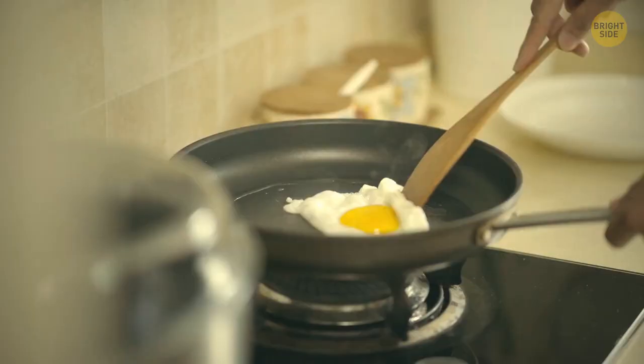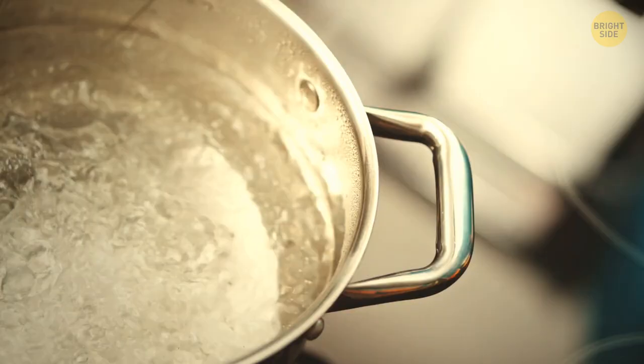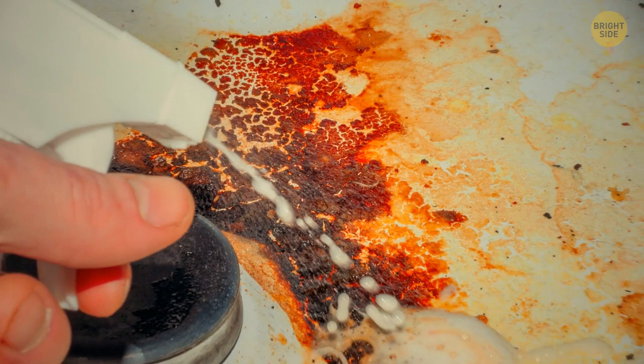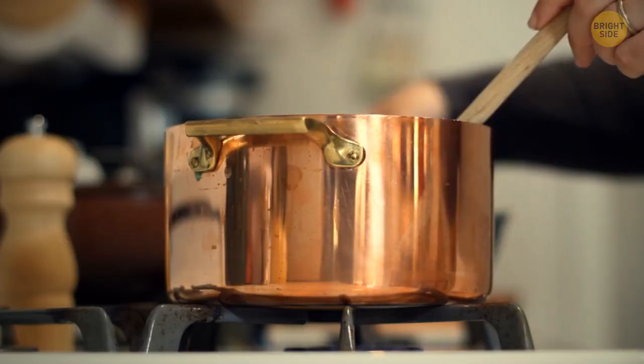For kitchen lovers, there's a hidden secret right in front of your eyes that can change your life. Think pans, now think handles – they have holes in them. As it turns out, these holes were designed to hold the spoon you're using for cooking. Instead of dripping sauce all over the stove or your kitchen floor, you can place the spoon in the hole and let it drip the sauce directly back into the pan.